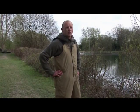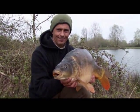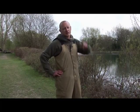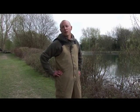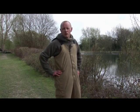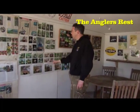So Nige had one a little while ago, probably about 15, 16 pounds, lovely little fish it was. So I'm using the hinged stiff link, Nige's using the chod rig, so in a minute we'll get him to explain what he's doing with that and why he uses it. We're ever hopeful, it's bite time now, so fingers crossed.